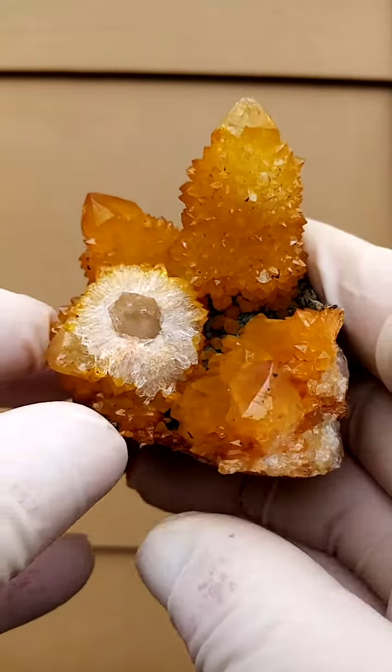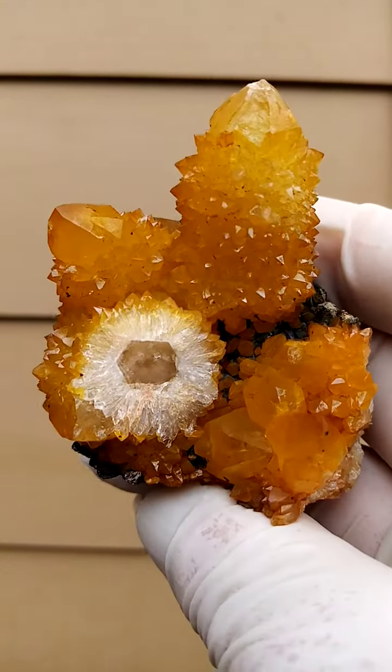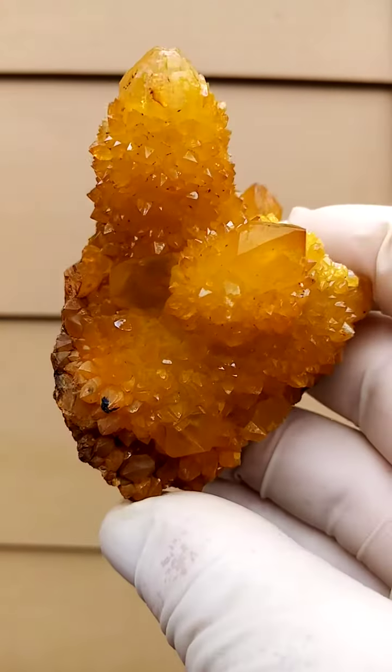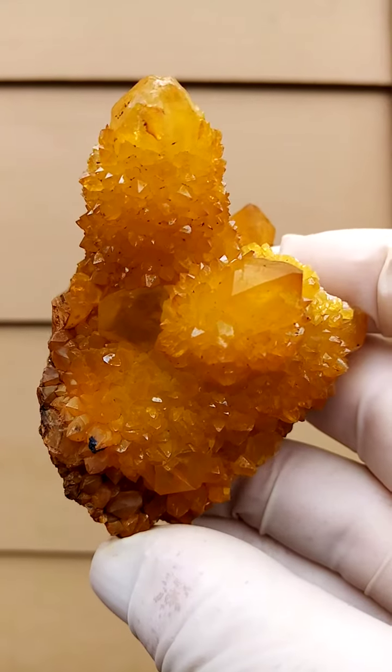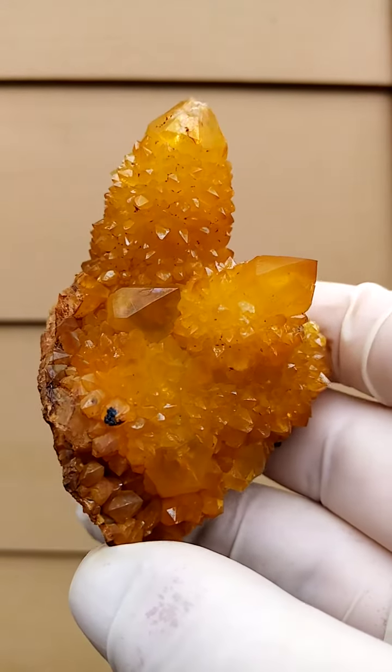Furthermore, very impressive lovely yellow — intense yellow color. Accurate color indication. Let's have a look at this side. Here we have a pretty accurate indication of the color, maybe a little bit brighter than this.